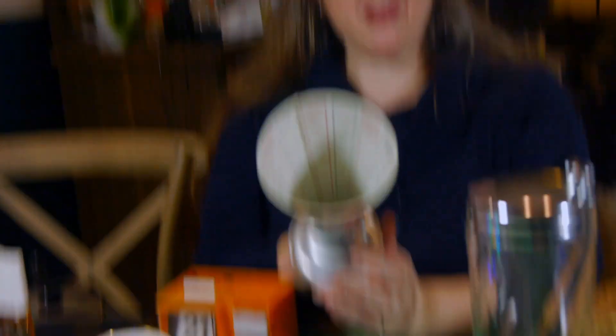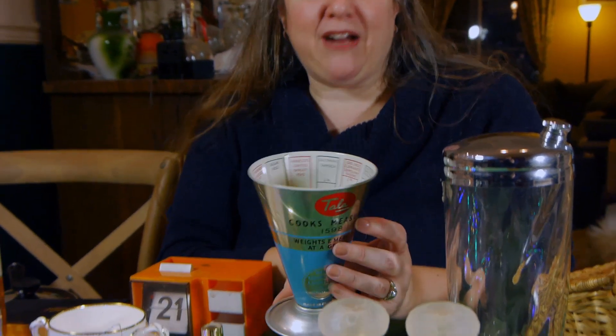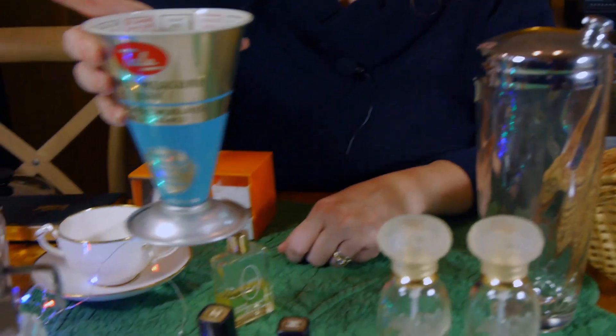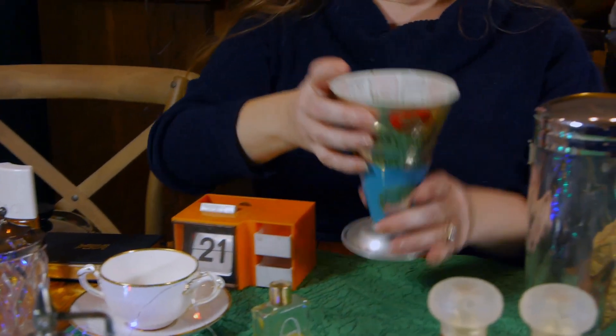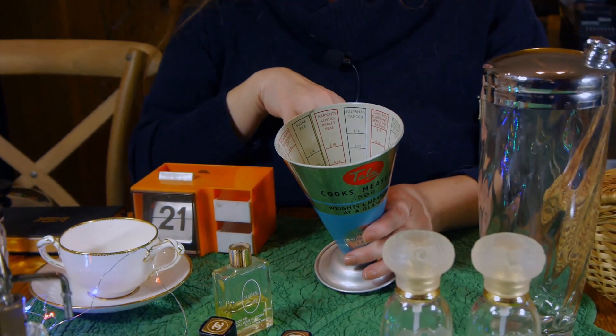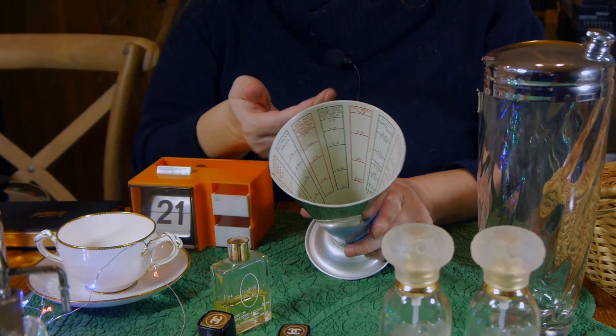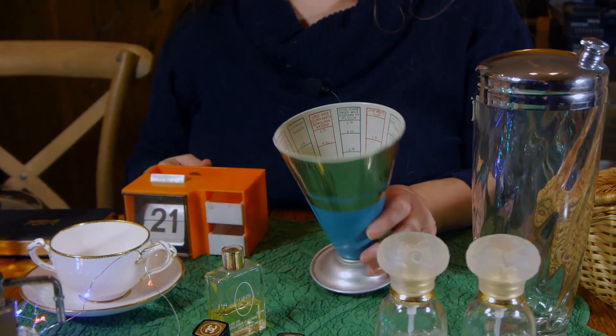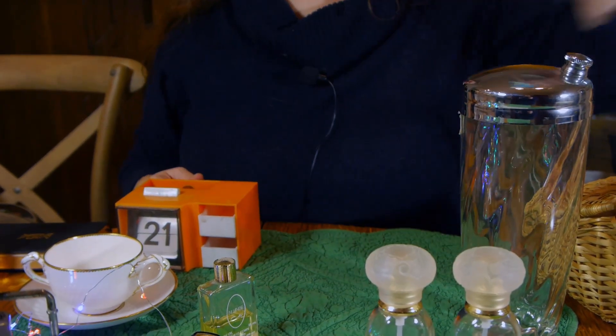This is a dry measure with a great look — even just decorative it's great, or you could put your spoons in it. Probably from the 1940s or 50s, it's British measures. They go for around $12 to $15 on eBay and we got it for about $2.